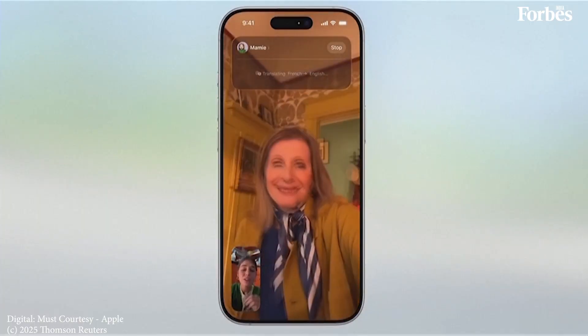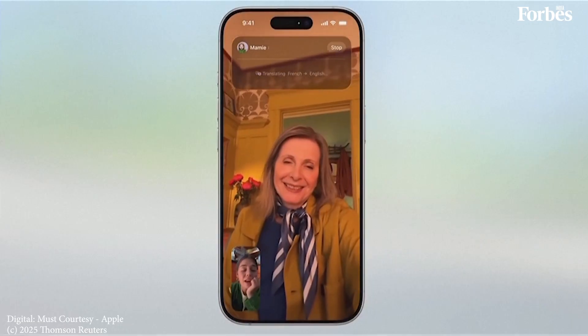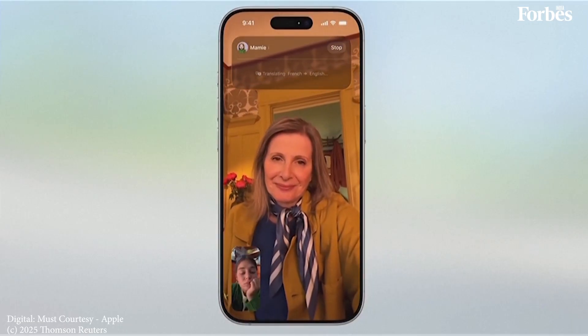When you're catching up on FaceTime, you can follow along with translated live captions while you continue to hear your grandmother's voice.